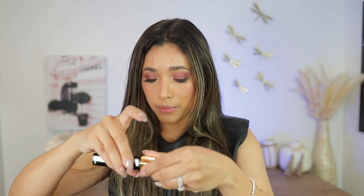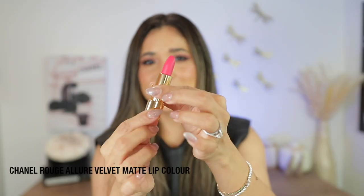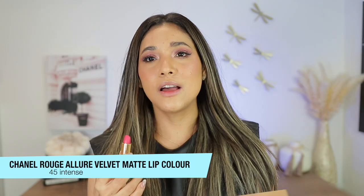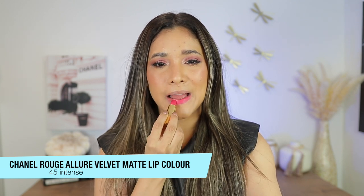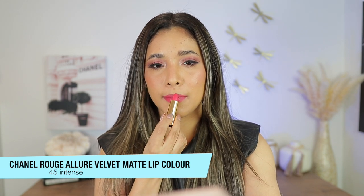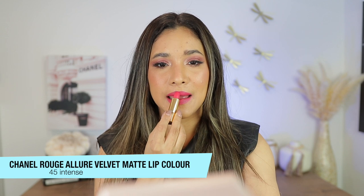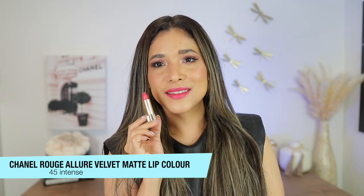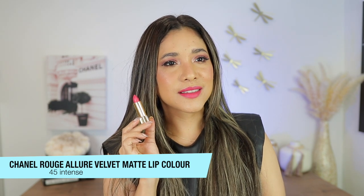We're going to start off with the brightest. Let me show you shade 45, which is called Intense. Look at this beautiful magenta color — this is intense. Now lip liner — let's go ahead and apply it. You can see that they do still have a little bit of sheen, not a lot but a little bit, and they're extremely comfy and long wearing.